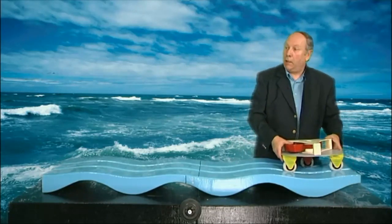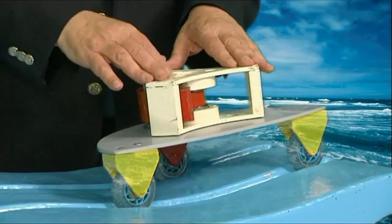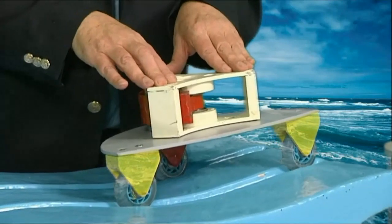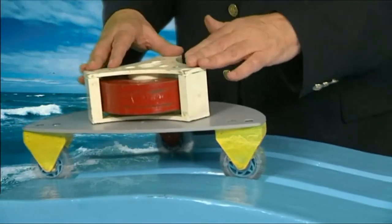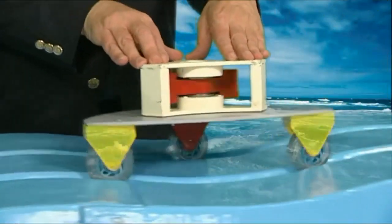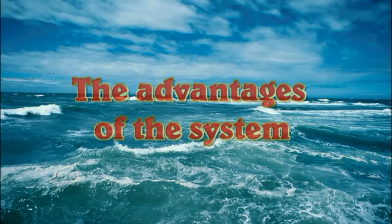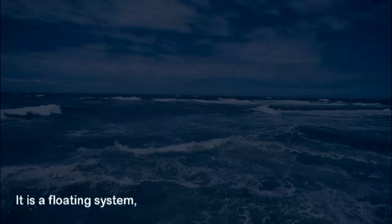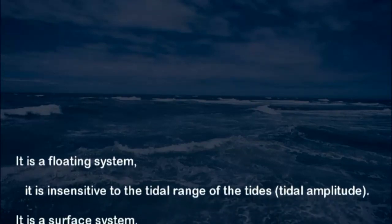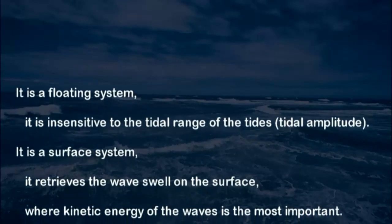As you see, the system is taking a leading advance and then comes back. Even with a smaller mass steering wheel, this works very well. We make it pass on the simulated swell by moving it. Going back in the opposite direction, the wheel turns in the opposite rotation. The system is floating and insensitive to the tidal range, called tidal amplitude.